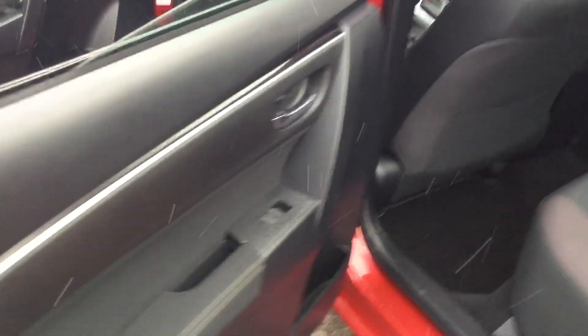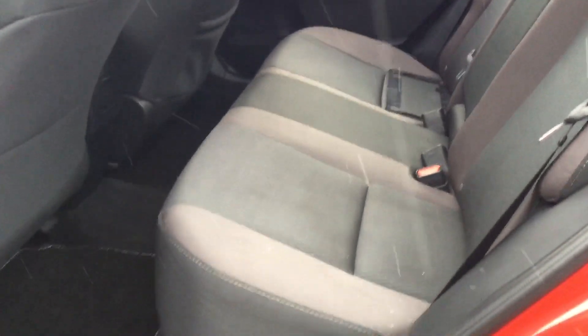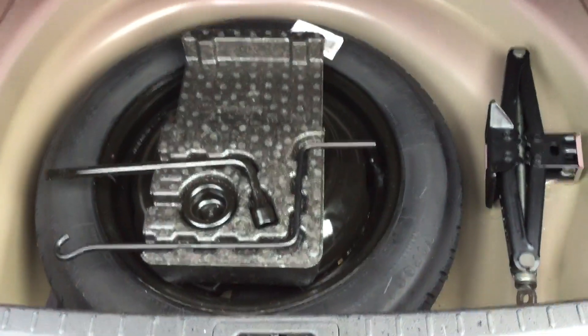Showing you the back — it is power windows, tons and tons of room, beautiful space. And the trunk here: if you've got a stroller or a hockey sports bag, here's your space.